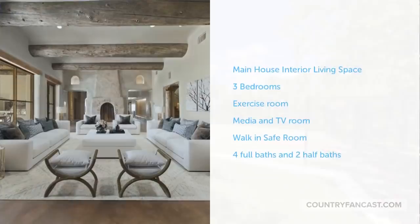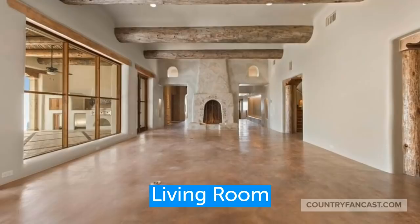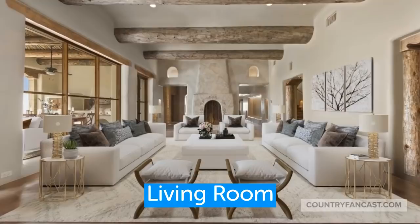The interior design of the house is stunning and the home features three bedrooms, four full baths, and two half baths. Here we'll take a tour of the interior and we'll show some rooms both furnished and unfurnished.